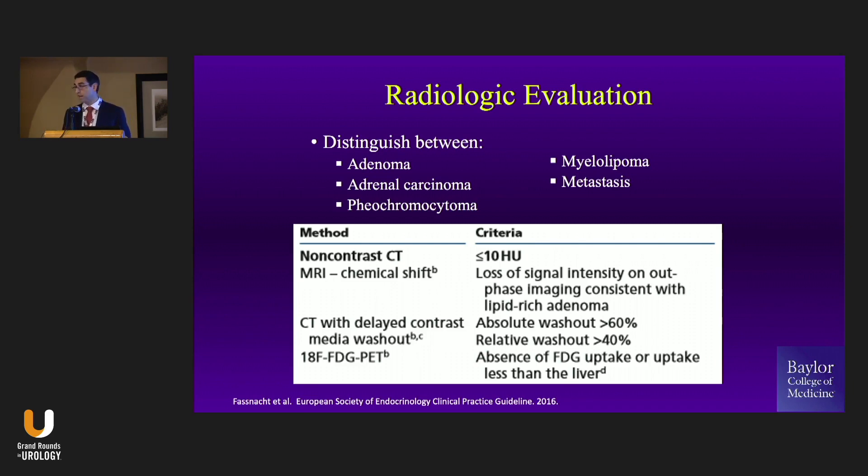CT with washout is the most definitive way of characterizing these lesions. PET scan we'll come back to, perhaps just for the rare indeterminate cases.